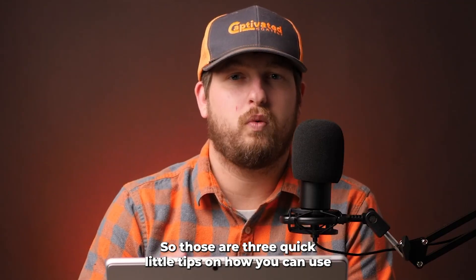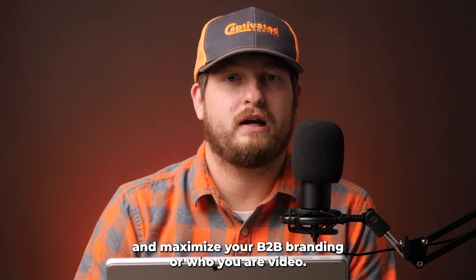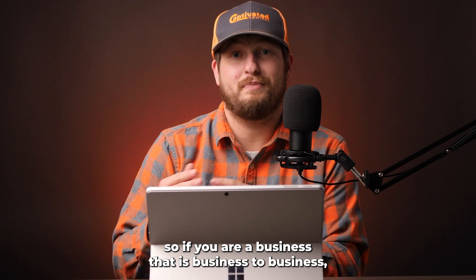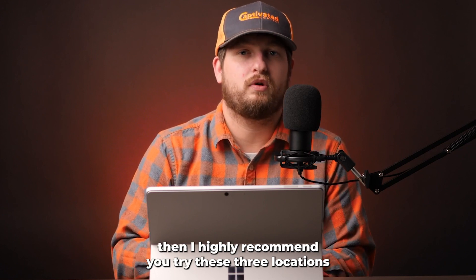So those are three quick tips on how you can use and maximize your B2B branding or 'Who We Are' video. If you are a business-to-business company, I highly recommend trying these three locations for using your branding video.